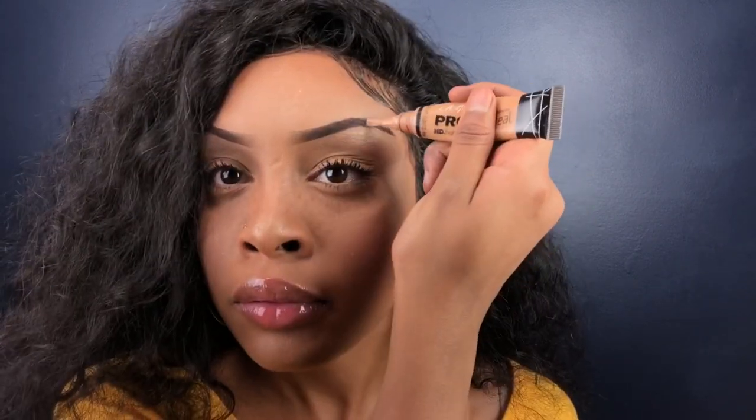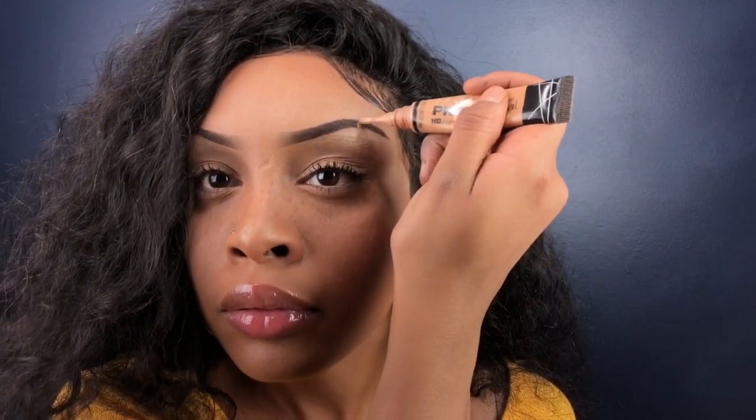Sometimes I like to make a little slash on my eyebrow — really all you use is concealer. I think it's cute, it's pretty different, and it adds a little spice to your makeup look.